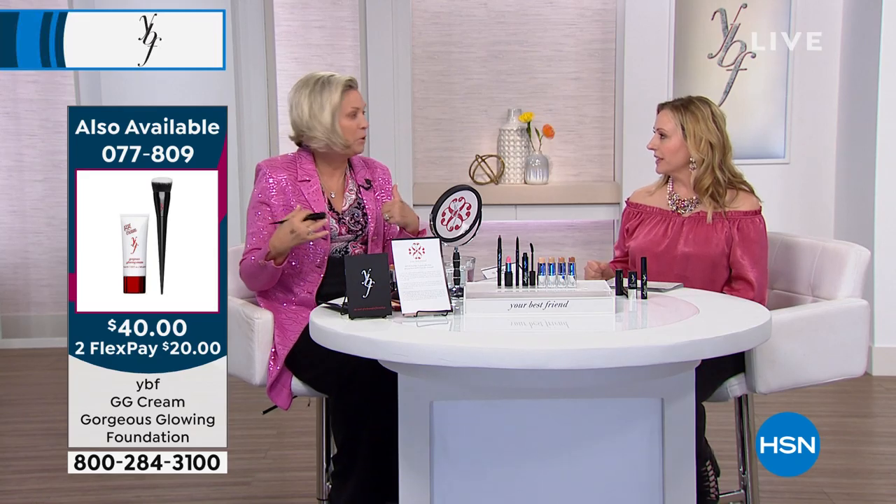When we don't feel good on the inside, we don't look great on the outside. But when we look in the mirror and feel good about what we see, the whole day changes. YBF is about being your own personal best friend, using tips and tricks from the booklet and professional products to get professional results.